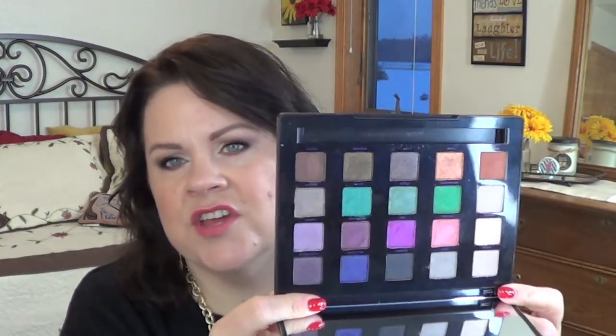The Urban Decay Vice 4 is still on sale on Urban Decay's website for $40 versus the $60 I paid. I did a four looks one palette video with it. I don't love the glittery shades — they fall out and don't perform as well — but the shimmer and matte shades I like. I do wish it had a transition shade and a brow bone shade, but overall it's a nice, relatively complete palette and at $40 it's a good buy.